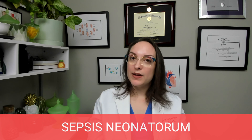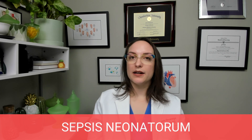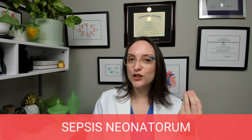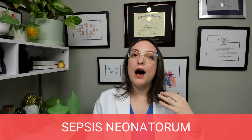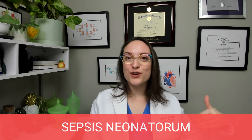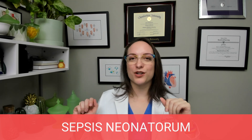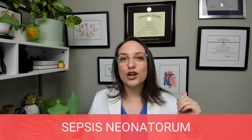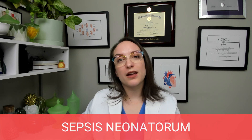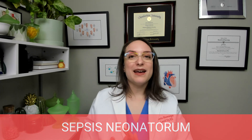Treatment is IV antibiotics — we have to get in there early and fast with strong antibiotics to knock out whatever is in the bloodstream. Remember, we need to collect cultures before we administer antibiotics. The second antibiotics are in the bloodstream, they're circulating everywhere, and they could inhibit growth and give us false negative blood cultures. So be sure to get cultures before administering antibiotics in any patient.